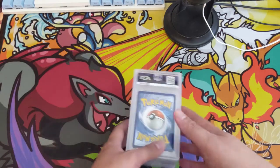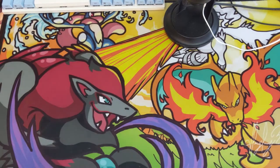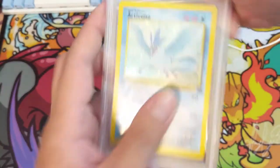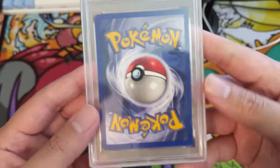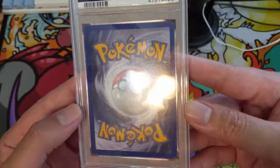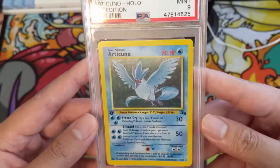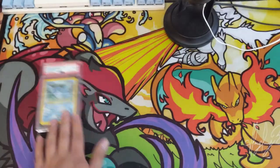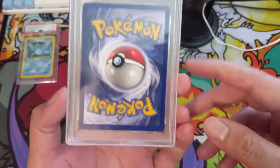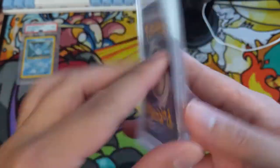All right, let's go to our own PSA returns. I think I sent these out in July so it took about three months to get them back. First one is an Articuno First Edition from Fossil — the card looks really good, I can't see any edgewear. We got a PSA 9. Beautiful card, I love all that sparkle in the background.